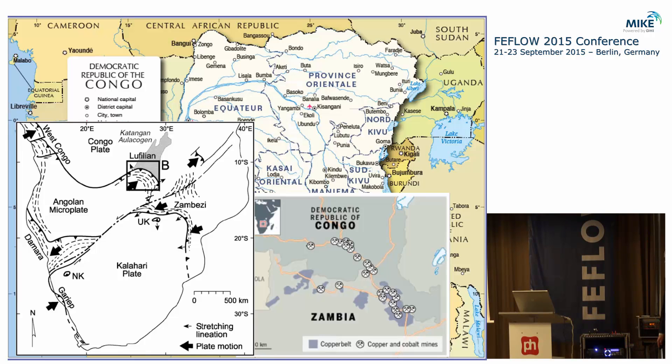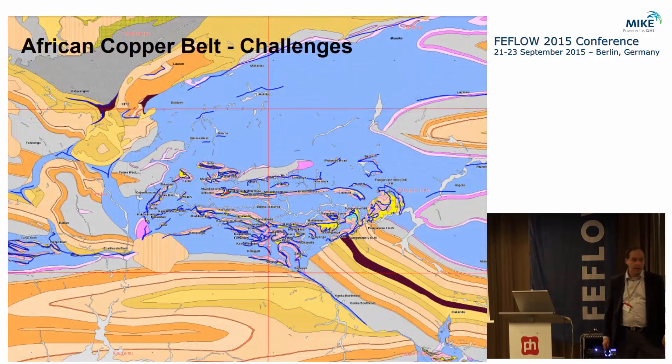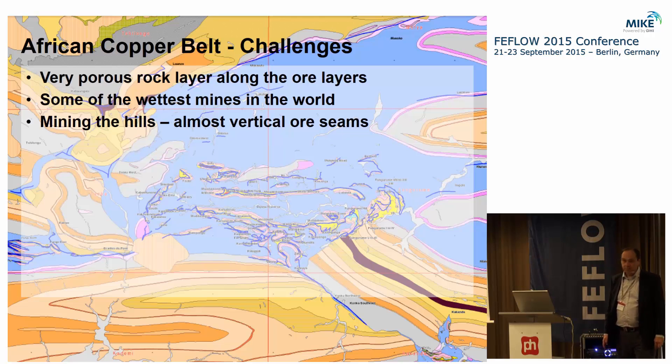One of the key issues here is really complex geology — essentially giant rocks full of copper sitting on top of other rocks. Making heads or tails of all that geology is a real challenge. On top of that, there's a layer of really porous rocks associated with the copper mineralization, making some of the wettest mines in the world. The cost of dewatering is actually one of the largest costs controlling whether the mine is profitable.